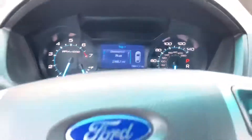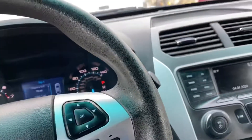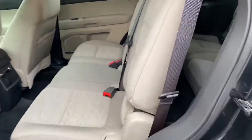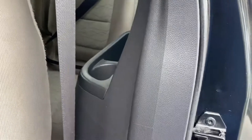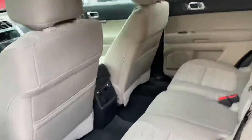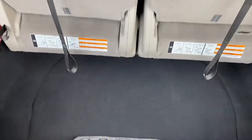The odometer reads 78,811 miles. It has rear vents, and this is a seven-passenger vehicle so it does have the rear seats. There are switches for the climate control in the rear. These are stowaway seats so they fold down and you can use the entire trunk.